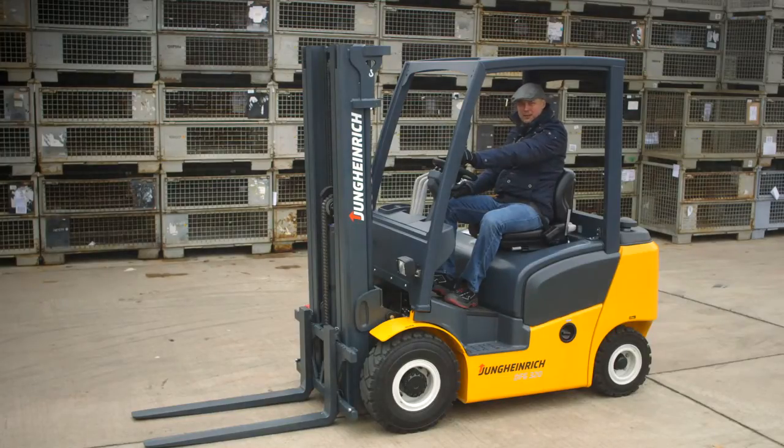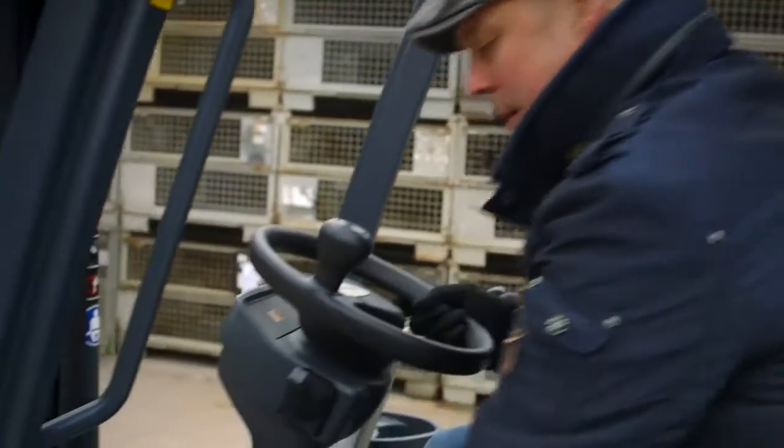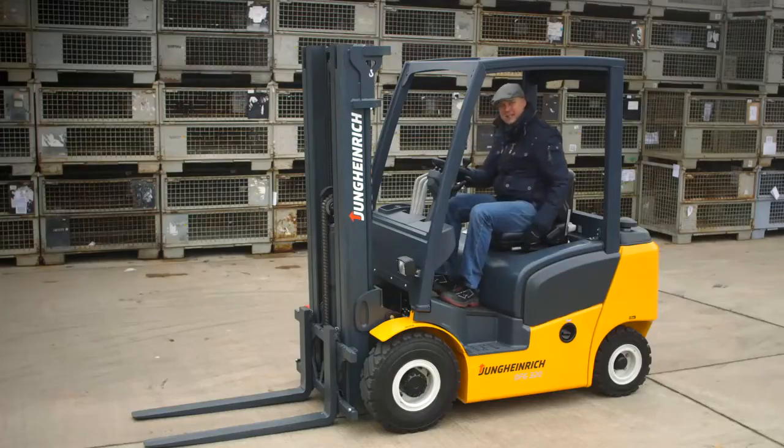The new torque converters are built on 60 years of German forklift truck manufacturing experience, and you can really see it in the detail. Look at the operator's workplace, for example. It's functional and spacious, starting here with the fully adjustable steering wheel.